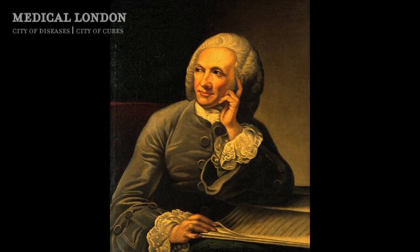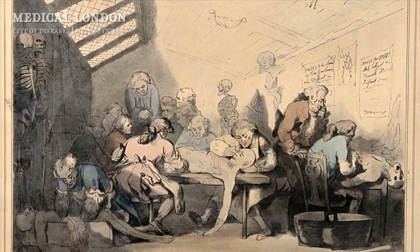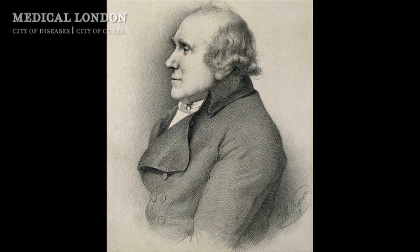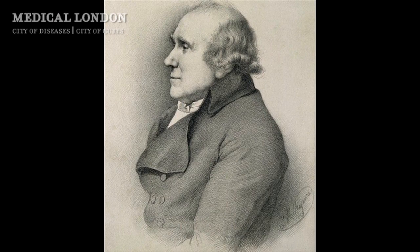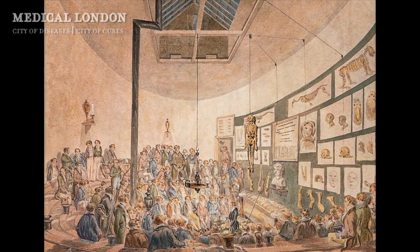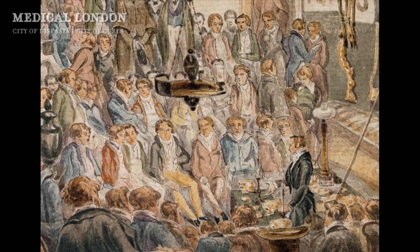So what William Hunter did, first of all, was to offer courses to young surgeons in which they would actually get to carry out a dissection — a very hands-on way of training, and in fact still the way in which most medical students learn anatomy today, so very successful. John Hunter began his career as an assistant working for William and later went on to train as a surgeon and to give his own course of lectures, and between them the Hunters really remade the landscape of medical education in London in the 18th century.